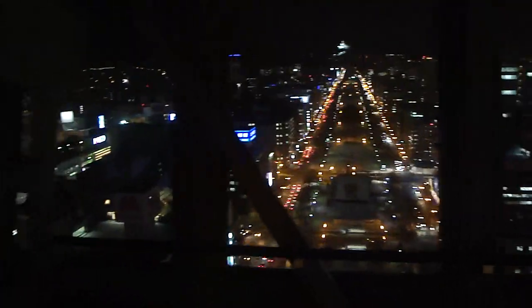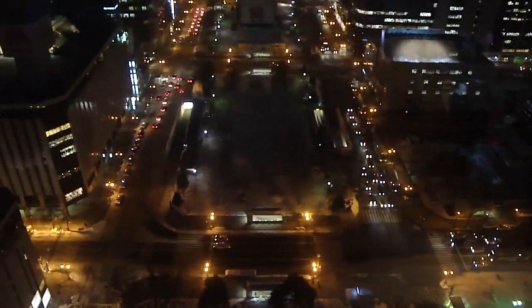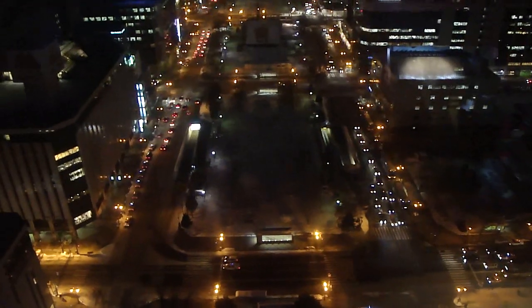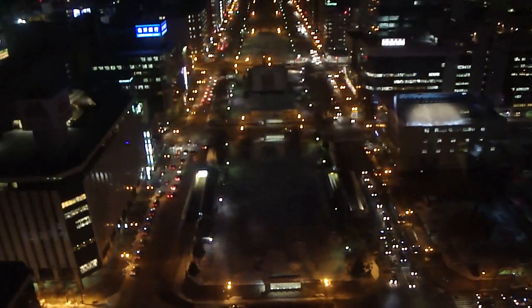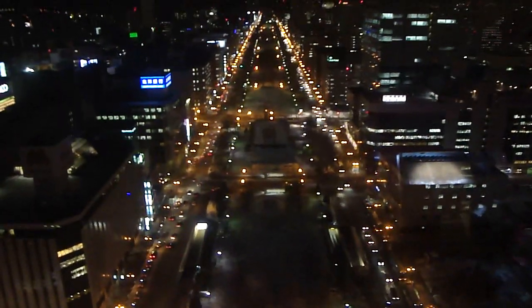And you can get a 360-degree view of Sapporo. Let's go out this way. This is where they had the snow festival down there. You can kind of see a little bit of an outline of some of the remnants of where the snow sculptures used to be.